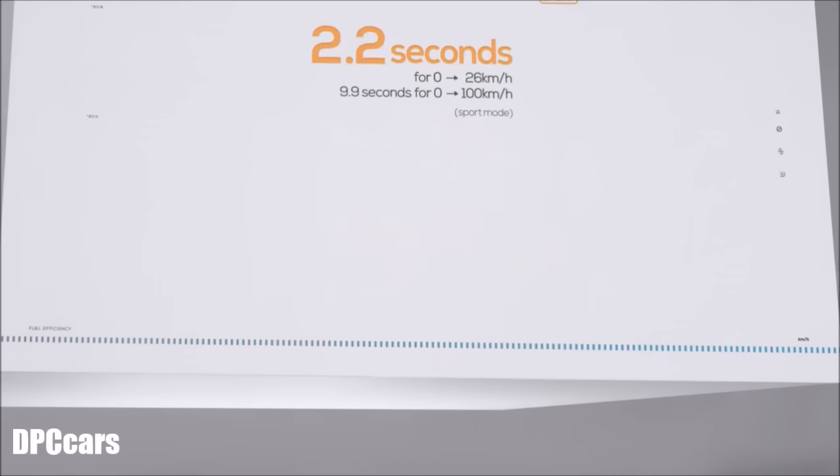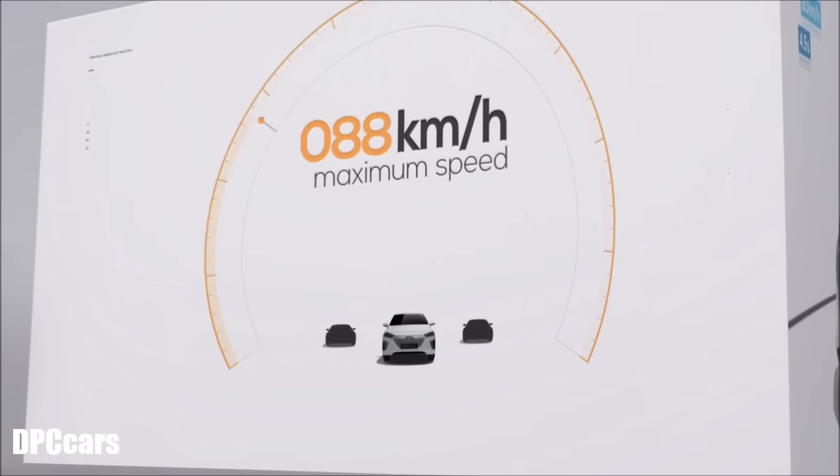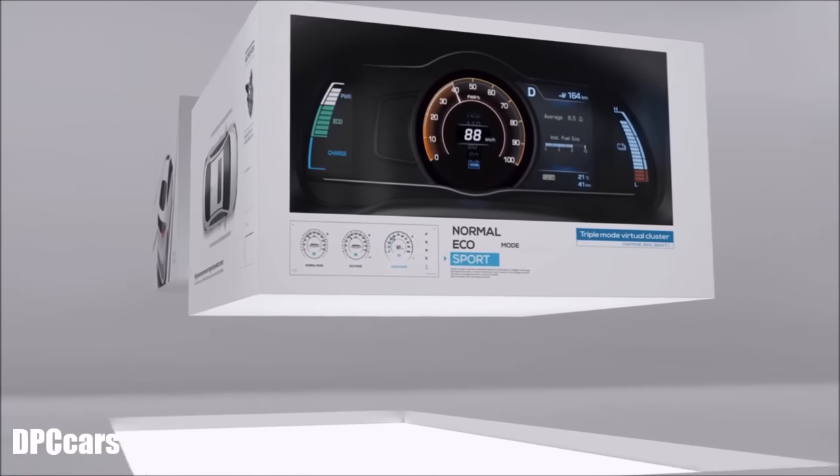Especially in Sport Mode, Ioniq Electric goes from 0 to 60 in 4.5 seconds — quicker than many sports cars. And with a top speed of 165 kilometers per hour, it also boasts the best top speed among electric vehicles.